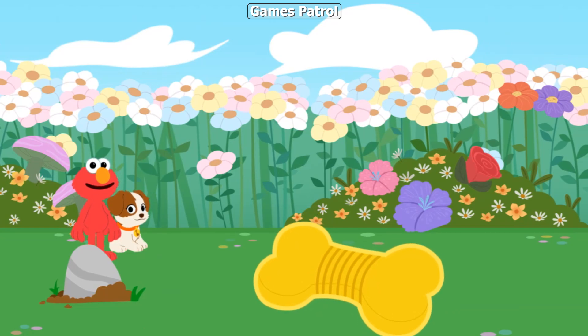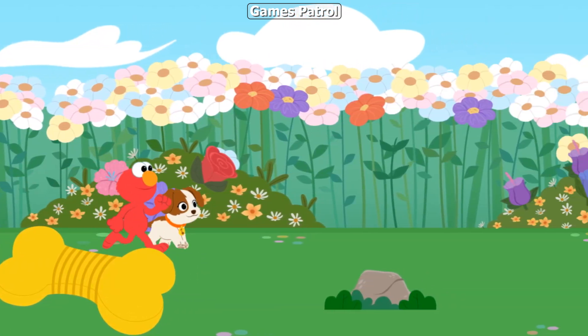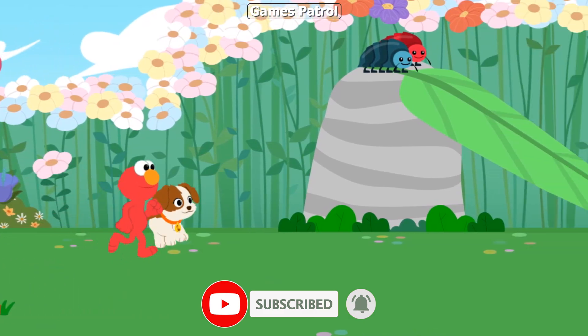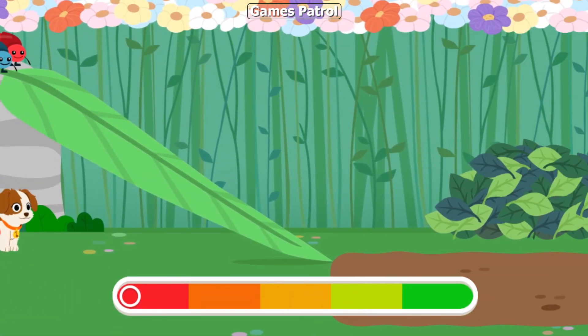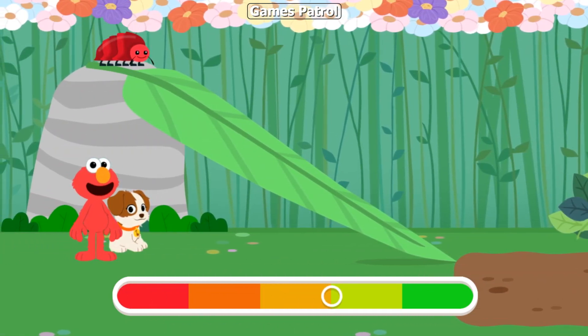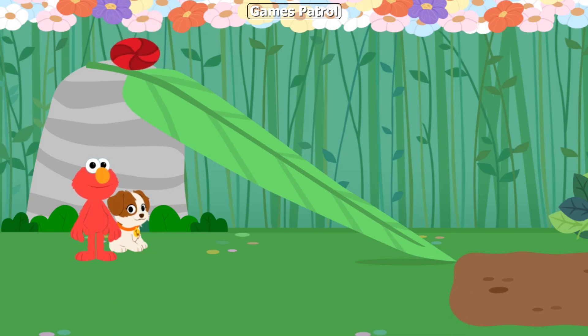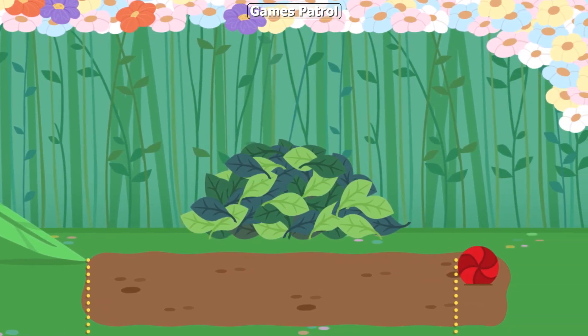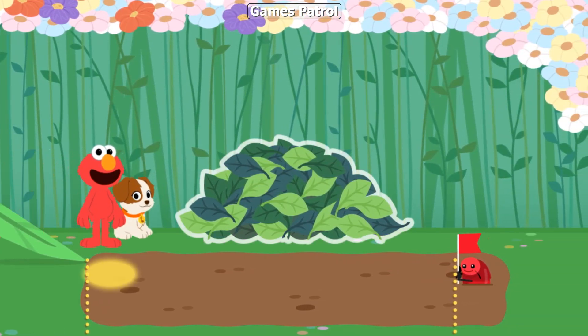It looks like these roly-poly bugs are getting ready to roll down this ramp! Let's see which roly-poly rolls closer. Look at it go! Use the leaves to measure how far the roly-poly rolled from the bottom of the slide!